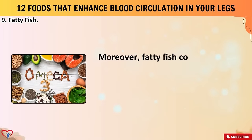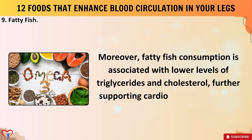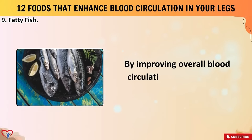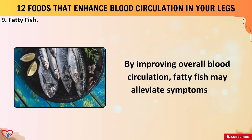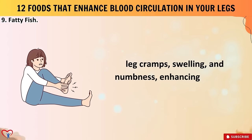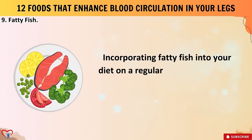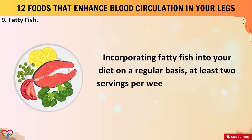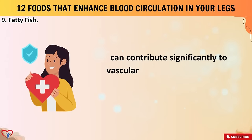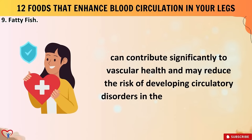Moreover, fatty fish consumption is associated with lower levels of triglycerides and cholesterol, further supporting cardiovascular function. By improving overall blood circulation, fatty fish may alleviate symptoms like leg cramps, swelling, and numbness, enhancing mobility and comfort. Incorporating fatty fish into your diet on a regular basis — at least two servings per week as recommended by health authorities — can contribute significantly to vascular health and may reduce the risk of developing circulatory disorders in the lower extremities.